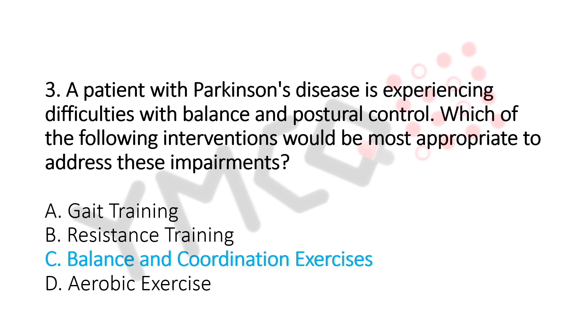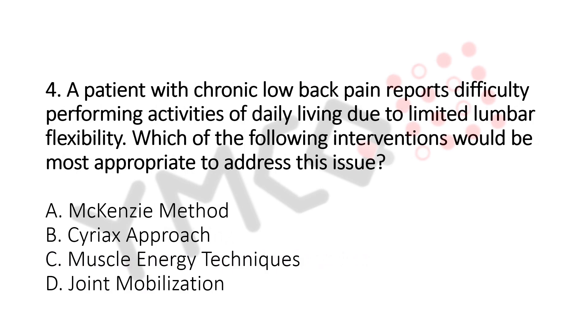Question number 4. A patient with chronic low back pain reports difficulty in performing activities of daily living due to limited lumbar flexibility. Which of the following interventions would be the most appropriate to address this issue? Option A: McKenzie Method. Option B: Cyriax Approach. Option C: Muscle Energy Technique (MET). Option D: Joint Mobilization. The answer is Option A, McKenzie Method.